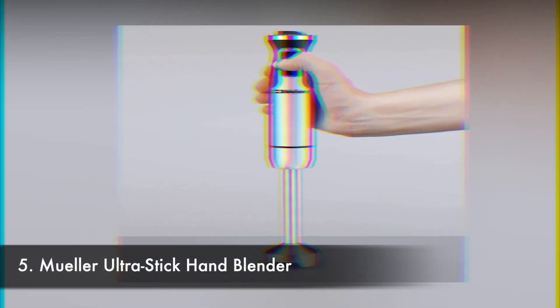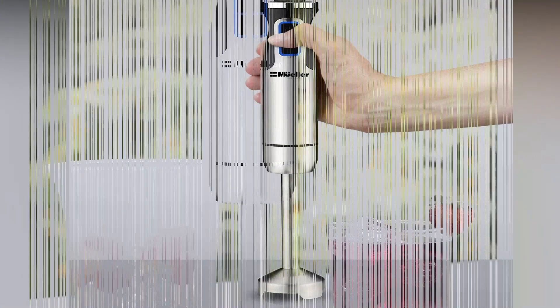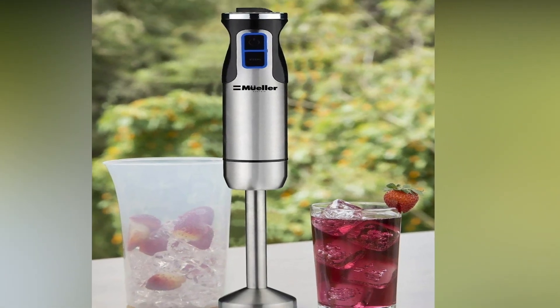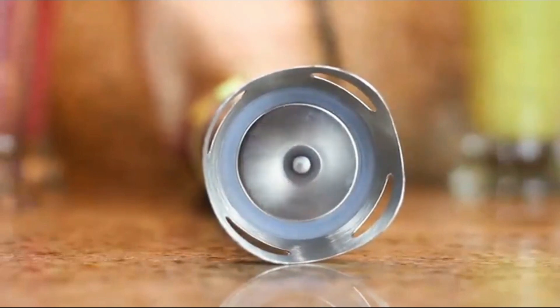Number 5: Muller Ultra Stick Hand Blender. Once again, the Muller brand doesn't disappoint me. From the outside, this product looks nice and sturdy but a bit on the light side, offering a powerful 500W motor and outstanding performance for just under $30.